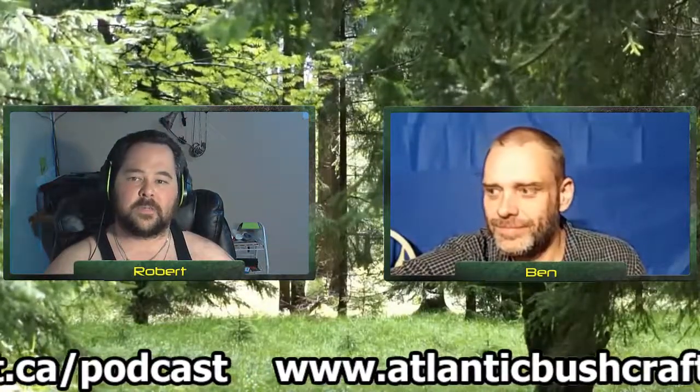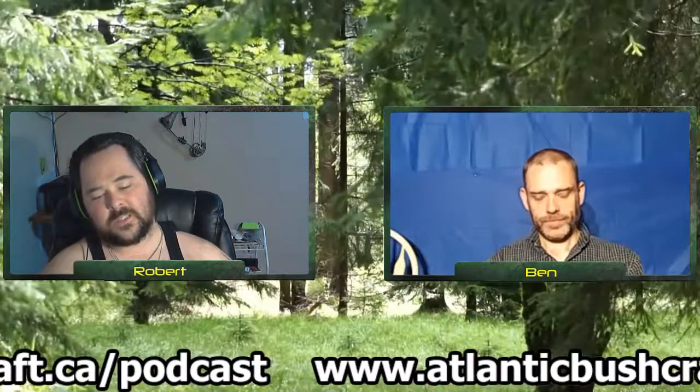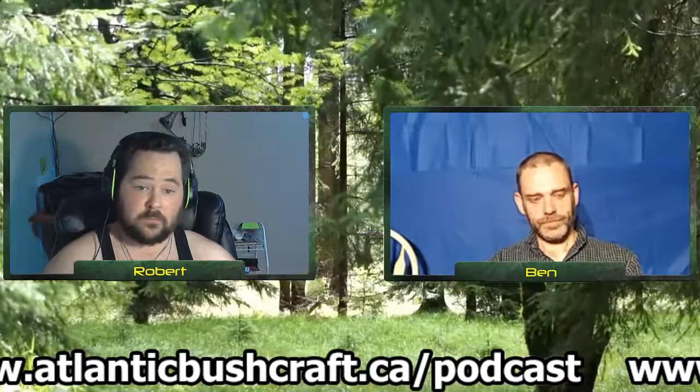Hello again everybody, welcome to another episode of Atlantic Bushcraft Adventures. I apologize for being a little light tonight — some family stuff going on. But tonight we're going to be chatting about fire, and the pun is it's a hot topic. It always comes up in bushcraft: favorite method of making fire, what you carry, how you make it, best fireplace. We'll discuss a little bit of all those topics and give a general overview.